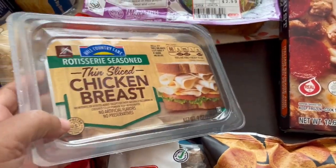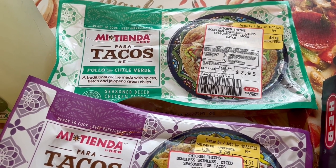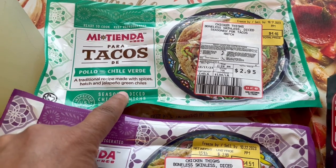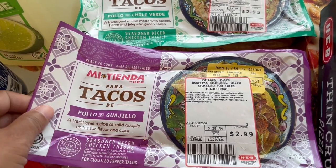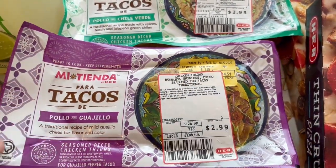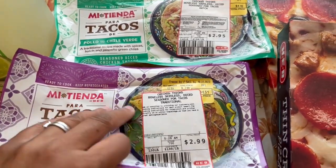I needed some lunch meat, so I grabbed this thin-sliced chicken breast. I also picked up these new pre-seasoned chopped boneless skinless chicken thighs. One is chili verde with hatch and jalapeño green chilies, and the other has mild guajillo chilies — both diced for taco meat. It's a quick weeknight dinner: throw it in a skillet, warm it up, make some tortillas, and you're good to go.